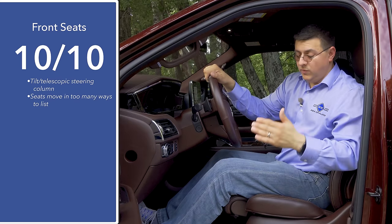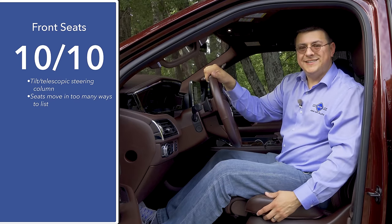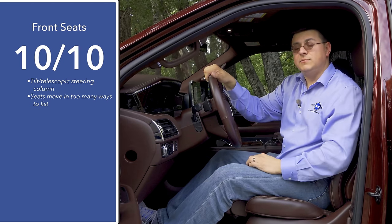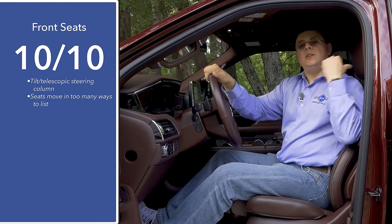One thing to mention about the overall seat design is that the headrest does not move far enough rearward for me. It is a four-way adjustable powered version, but it just doesn't go far enough back.